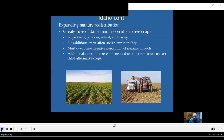The authors also looked at ways to expand manure redistribution and felt that greater use of dairy manure on alternative crops — such as sugar beets, potatoes, or small grains — was the best approach in Idaho. There wouldn't be additional regulation required to put manures on those lands, but there would be a need to overcome some negative perceptions of manure on the part of crop farmers. The authors suggest that additional agronomic research is needed to support the use of manure on those crops.